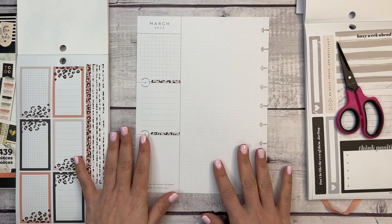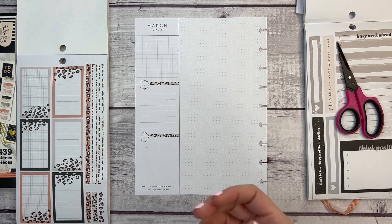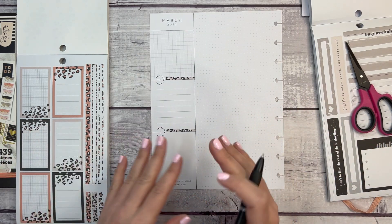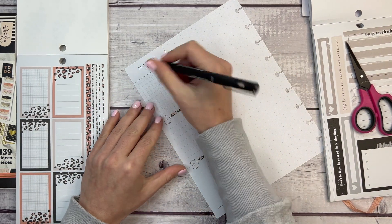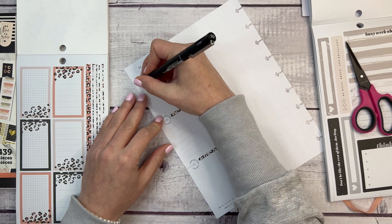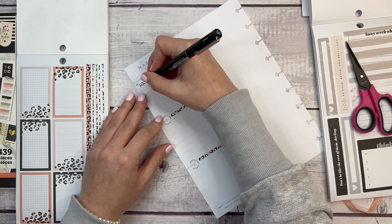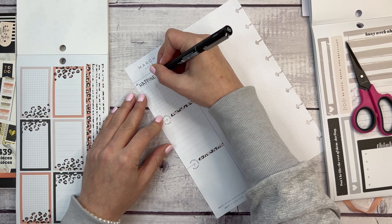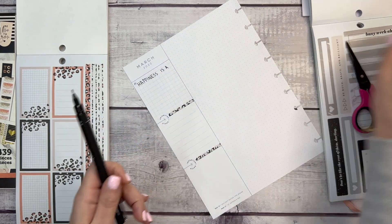The first section is a quote, the second is goals — because this page has priorities and goals — and then important dates at the bottom. The quote is going to be my motto for the month. For March it comes from a fortune cookie I got recently. I'm going to write 'happiness is' and then switch pens.